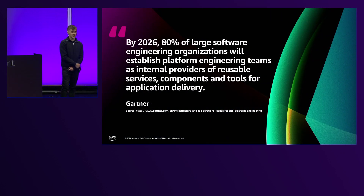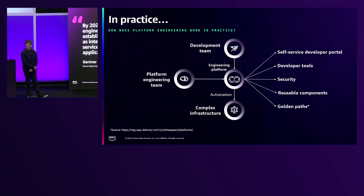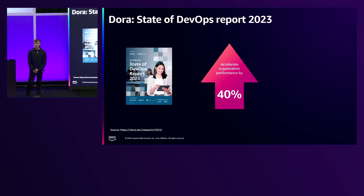Why is it important? Gartner predicts that by 2026, 80% of large organizations will use platform engineering and will have internal platform teams to manage this workload. In practice, the platform team builds the platform, and the engineering team uses it to build and automate complex infrastructure. The Dora report says that if we use DevOps correctly, elite DevOps performance can increase acceleration up to 40% — a major reason to look at platform engineering within your organizations.